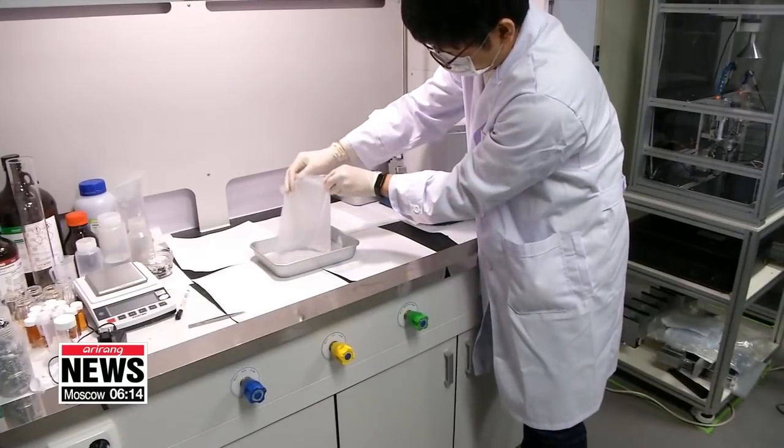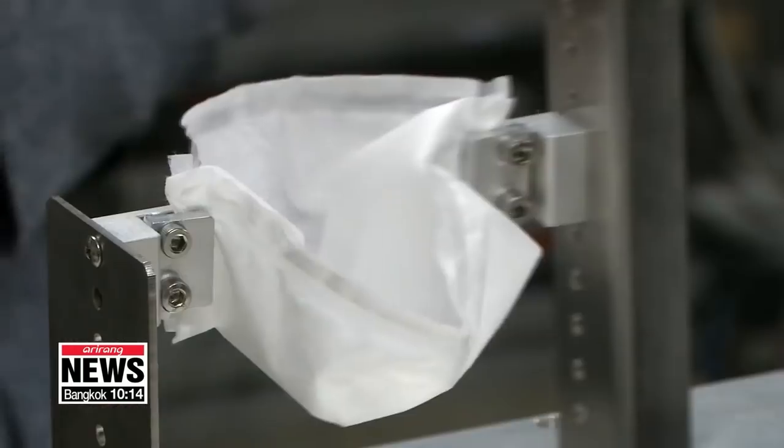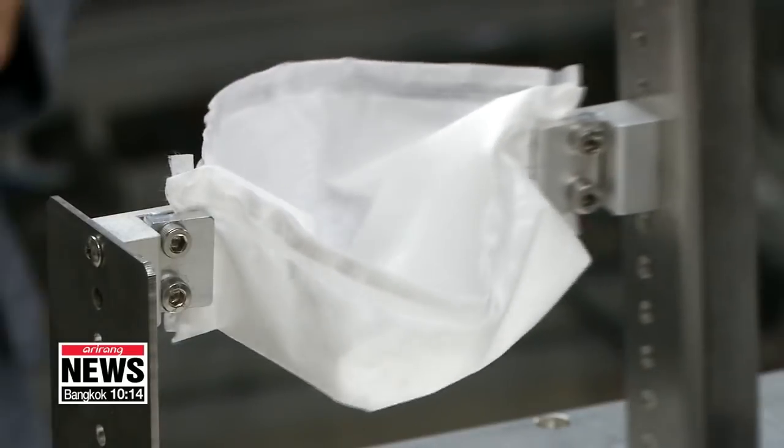The filter maintained its structure and 94% of its KF-80 to N95 filtration ability after being dipped in ethanol. It also withstood 4,000 crumples and stretches.